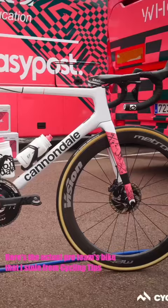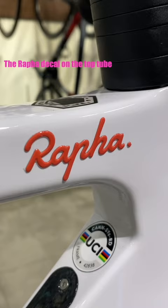Here's a picture of the actual pro team's bike that I took from Cycling Tips. The Rapha decal on the top tube doesn't look like it's embossed onto the top tube — it looks more like a sticker.